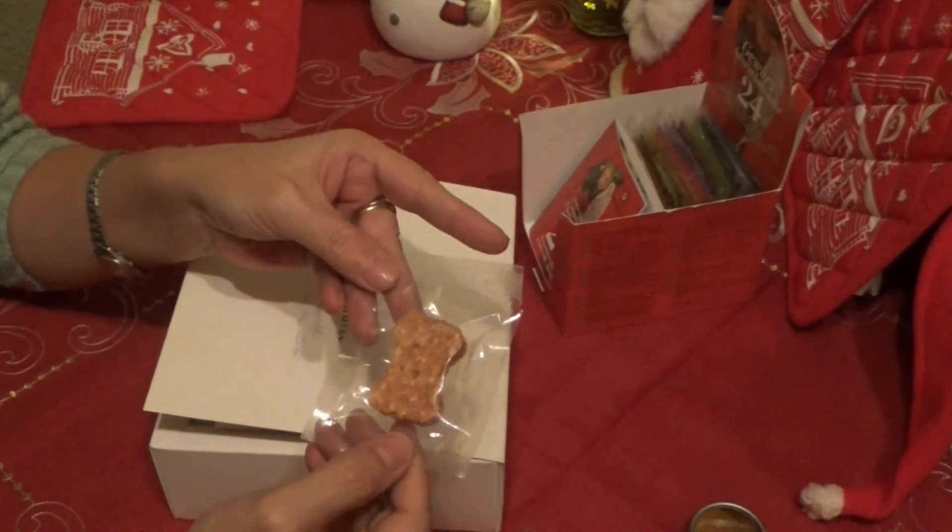Jetzt werde ich mal erst für die andere Maus was anderes suchen. Mojie, wieder allein. Beide Mäuse sitzen – brav! Wieder die Pfeife. Wieder Pfötchen. Pfötchen. Gib Pfötchen ein bisschen.